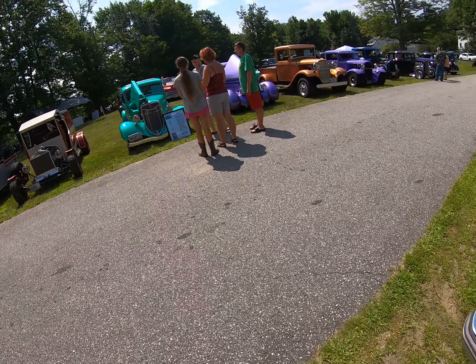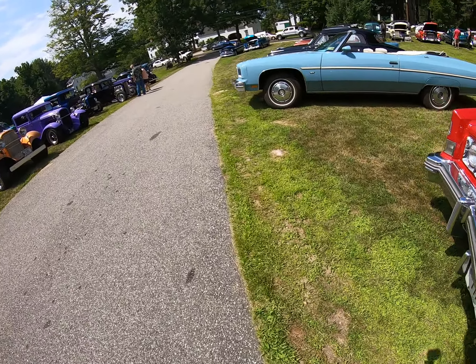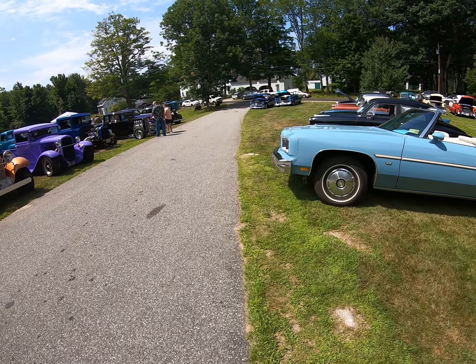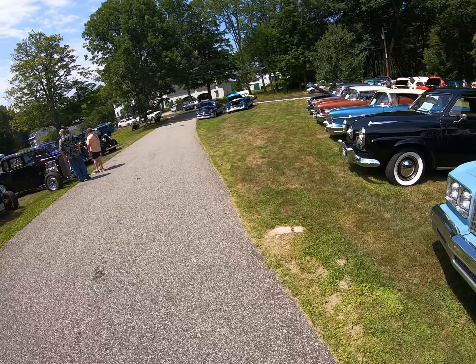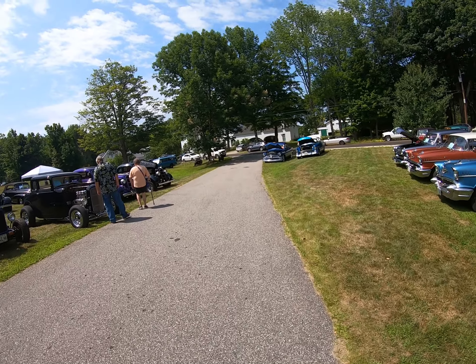56 Oldsmobile — Oldsmobile Rocket. My first hot rod, I pulled the motor out of a 56 Oldsmobile.